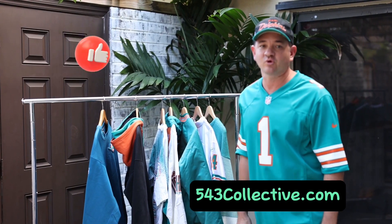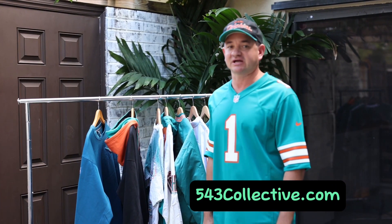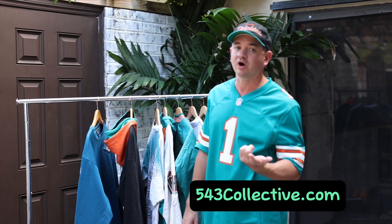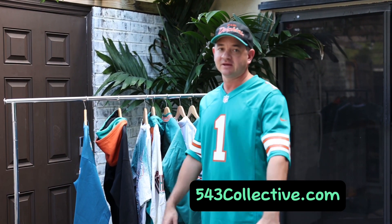Alright guys, thanks for checking out 543collective.com. Miami snapbacks — check out those sections. This is probably gonna be part one; I'll probably have a couple more. I've got tons of Dolphin stuff because I've been collecting for a long time. See you next time.